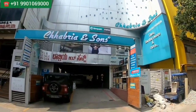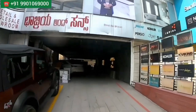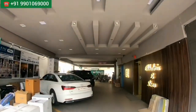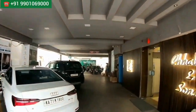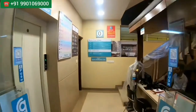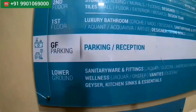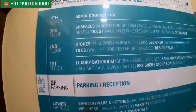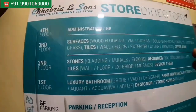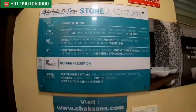Sanitary, bath fitting, tiles — amazing products you'll get here. All contact numbers are in the video screen; if you want to know the price or purchase any products, you can directly WhatsApp them. The lower ground floor has all sanitary and fittings, the first floor has luxury bathrooms, the second floor has stones and cladding, and the third floor has surfaces.